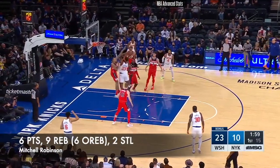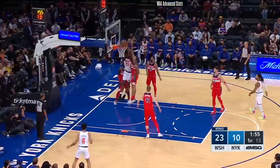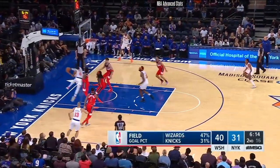Two minutes. Pocket pass, Robinson bunts, can't finish. Gets his own rebound and slams it down. 40-31 Wizards.